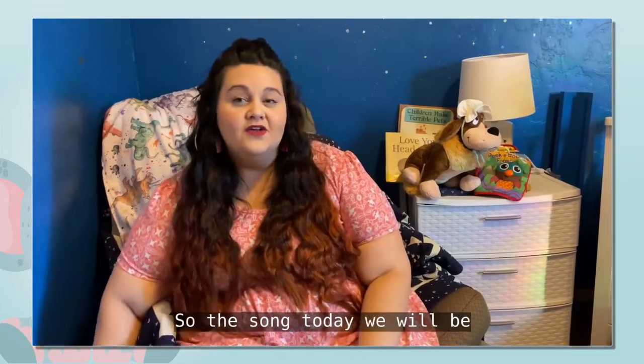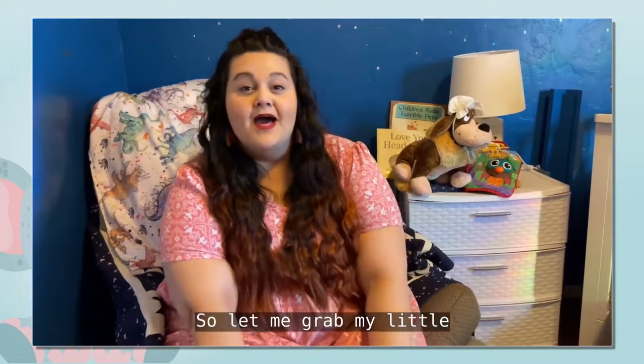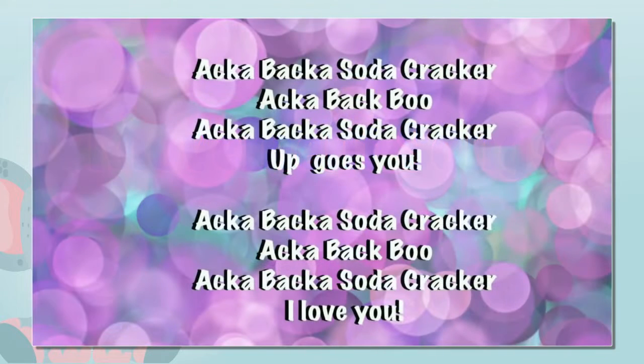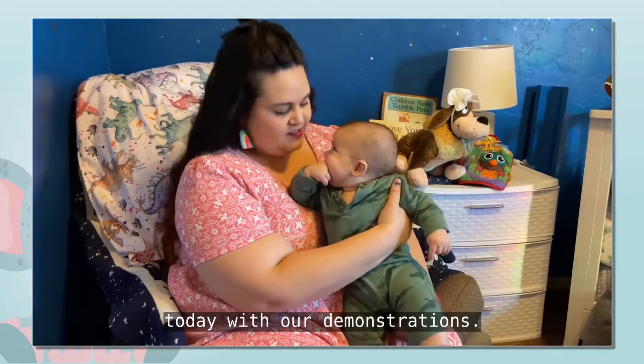The song today we will be learning is a little itty-bitty ditty called Akabaka Soda Cracker. Let me grab my little volunteer and we'll get started. Here's our little volunteer — you heard him in the background. He's going to be helping us out today with our demonstrations.